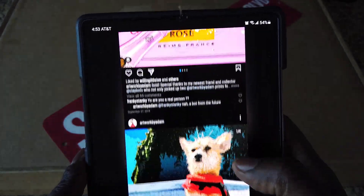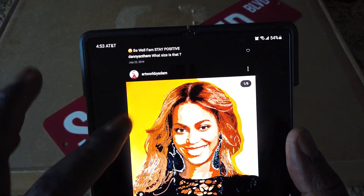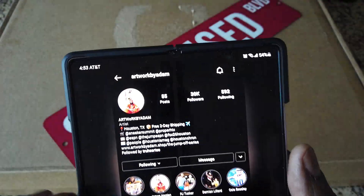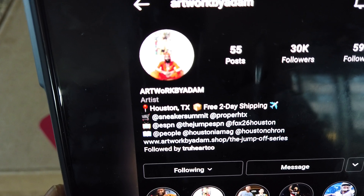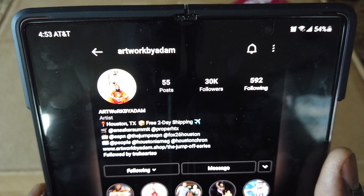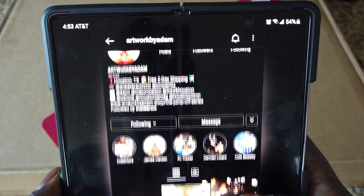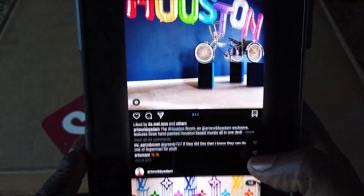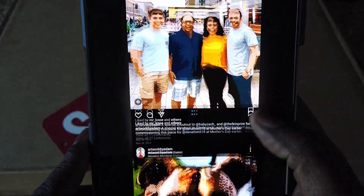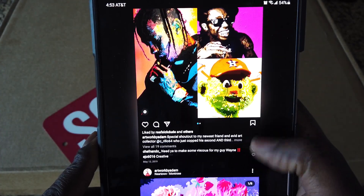Y'all can go through his Instagram page and check out some of his stuff. His Instagram name is Artwork by Adam — go check him out, he's got 30K followers, go follow him. He's got some nice artwork on there, something for everybody I'm sure.